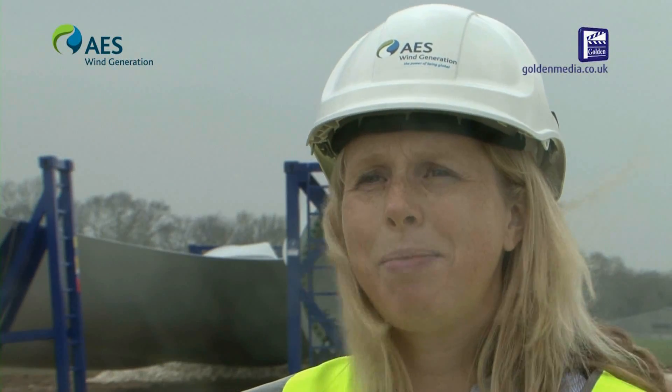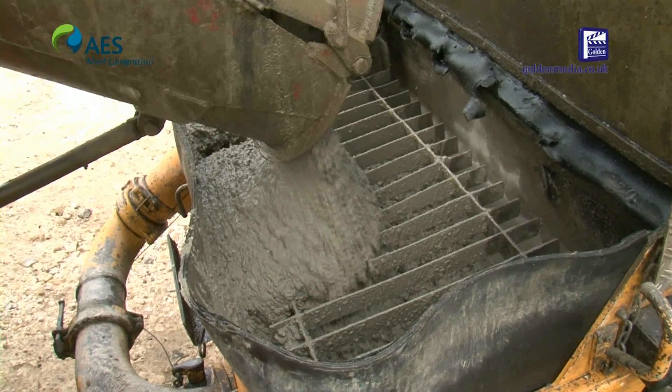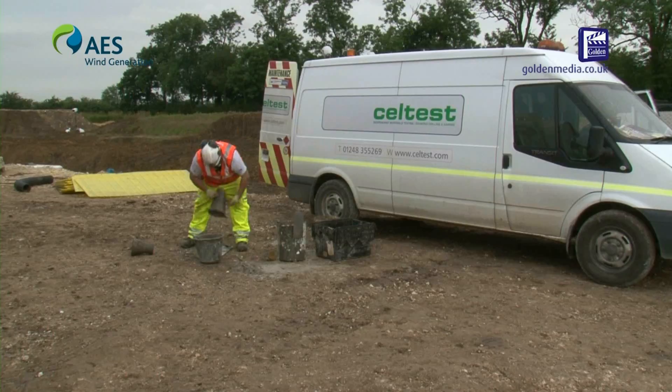The energy used in the construction of the wind farm is paid back within under two years. So during the operation of the wind farm the majority of the energy produced is carbon free.